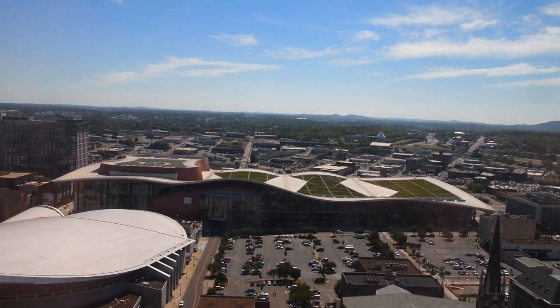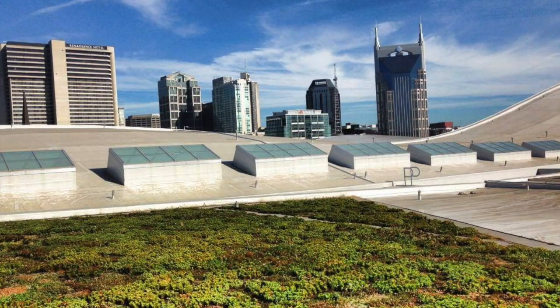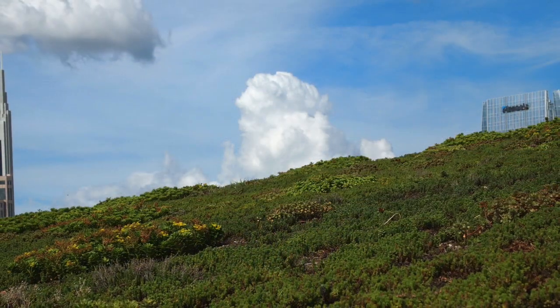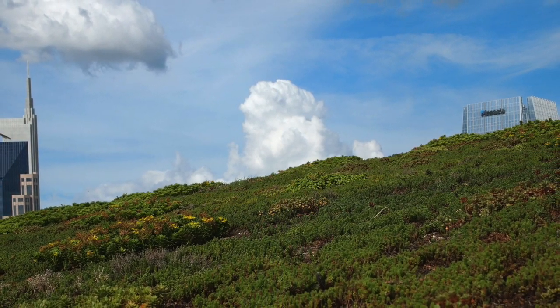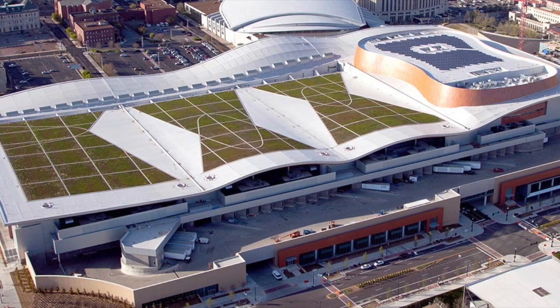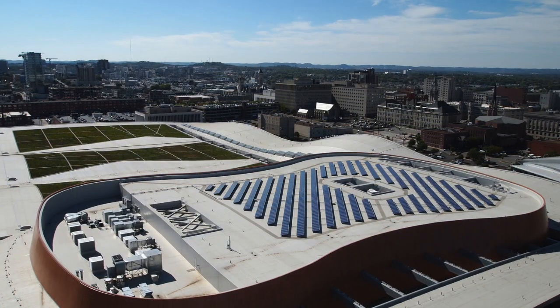The 191,000 square foot green roof was designed for urban heat island reduction and stormwater retention, built to handle a 2.6 million gallon stormwater offset. The green roof design represents the threads and body of a guitar, including an array of 845 solar panels incorporated into the design of the guitar body.